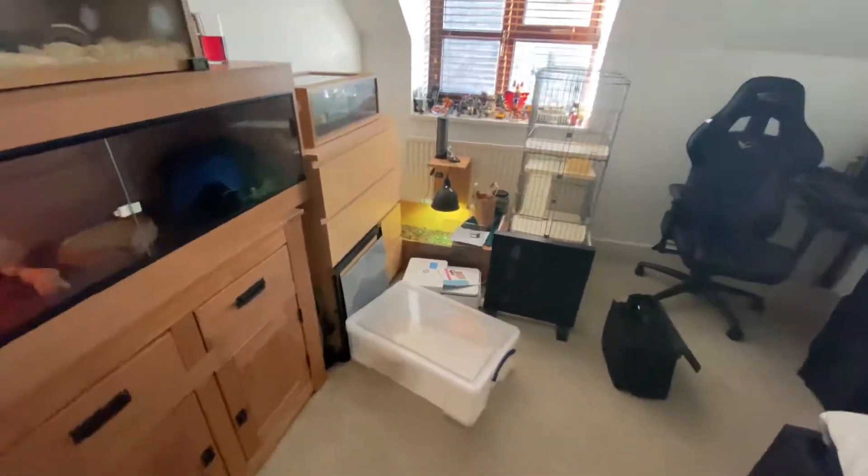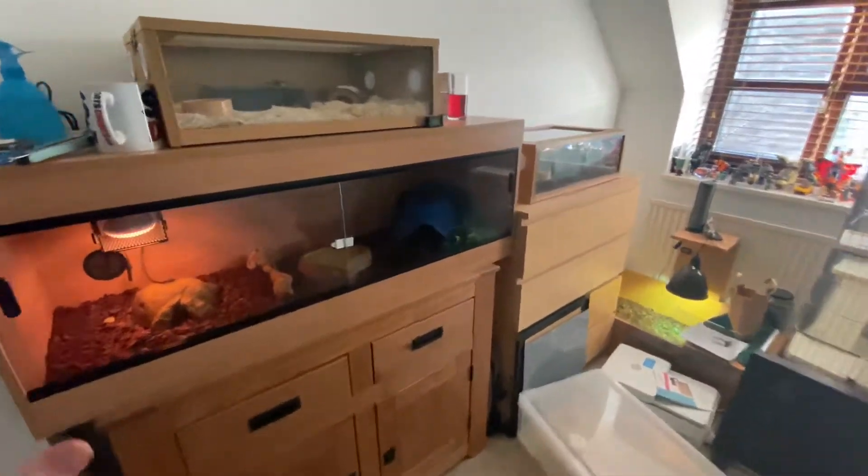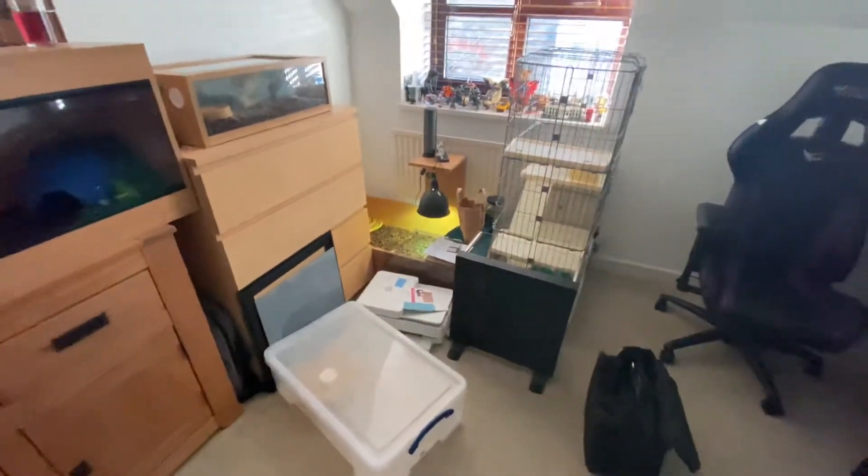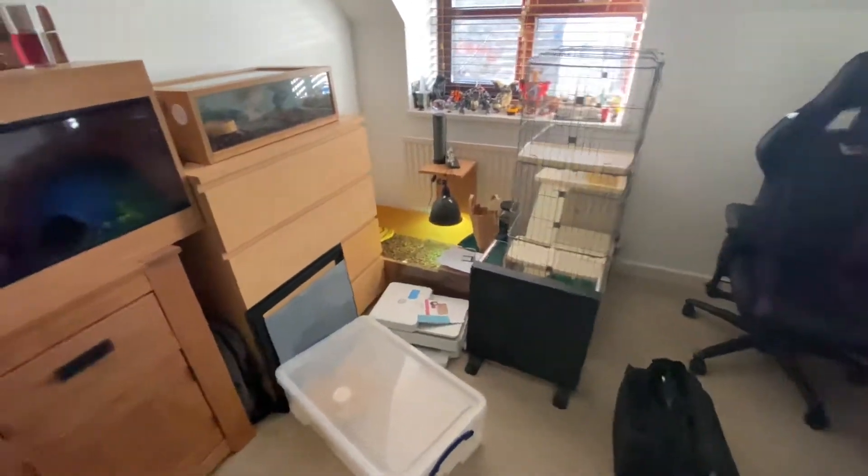I wanted to give you guys a little room tour. As you can see at the moment, I've got my reptiles all here. It's a bit messy at the moment because I've just only moved in here, so excuse the mess, as you can see right here.